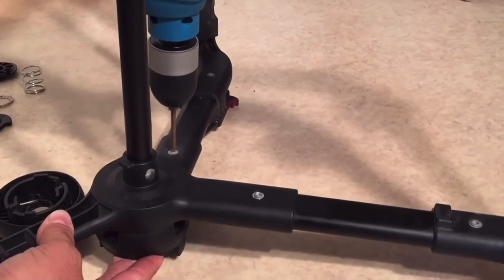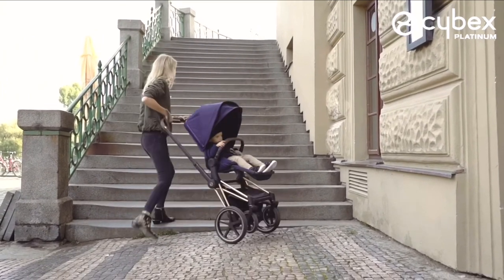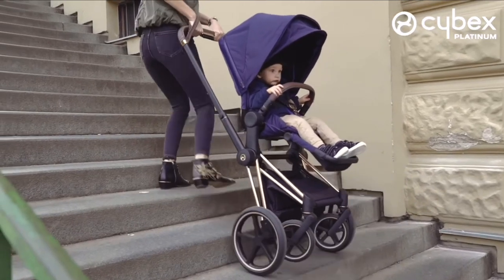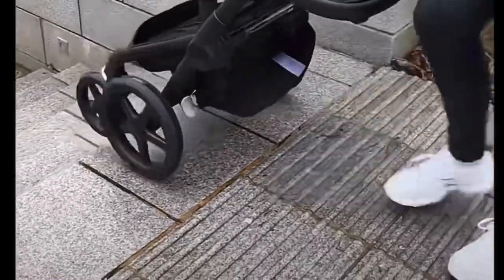Not even just strollers that actually have a two-wheel mode. I also know, however, that despite this, sometimes it's just simply the only convenient way to deal with stairs in a pinch, and I'd be lying if I said I'd never done it myself — though generally I've restricted this sort of misuse to more heavy-duty models like the Mountain Buggy Urban Jungle that could actually survive this sort of thing.